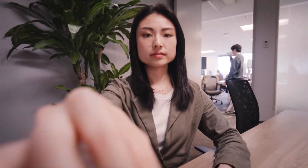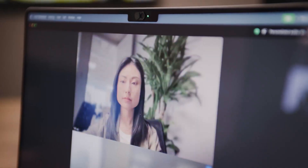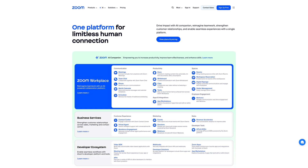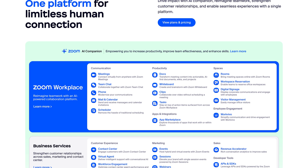At its core, Zoom is a cloud-based communications and productivity platform. You probably know it from video meetings, but it's much more than that. The main hub is called Zoom Workplace — this is your all-in-one space for team chat, docs, meetings, whiteboards, and much more.